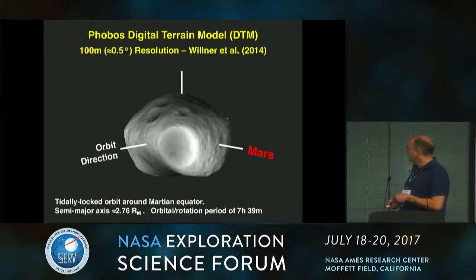Phobos is tidally locked to Mars, so the same face is always pointing towards Mars. The Mars direction, the orbit direction, and Stickney — the famous crater — is near the leading edge. The semi-major axis is about 2.76 Mars radii, so it's very close to Mars — much closer relatively than the Earth's Moon is to Earth. The orbital and rotation period is 7 hours 39 minutes, so it really whizzes around the planet.